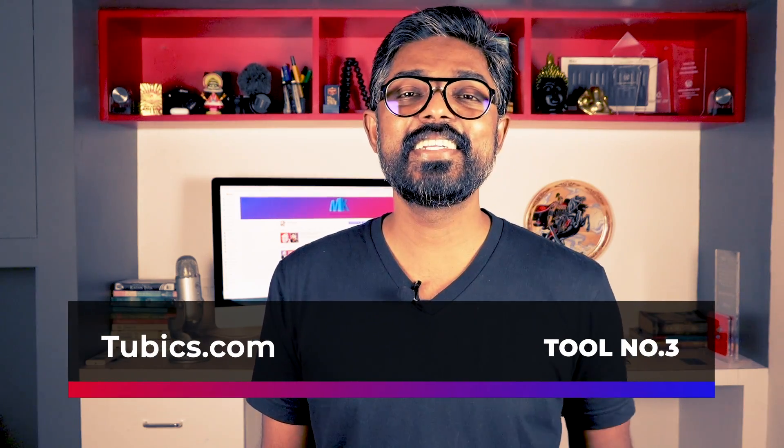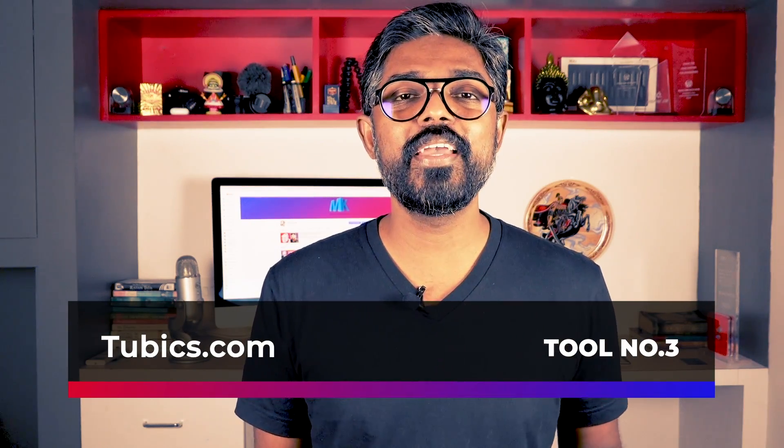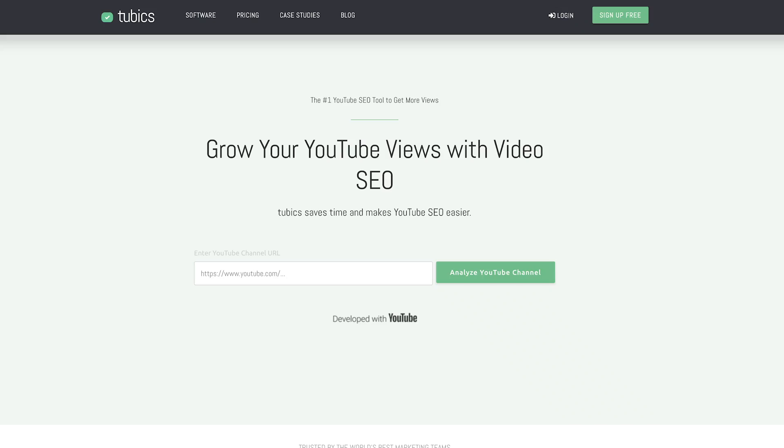Tool number three is called Tubix.com. This tool finds out what is wrong with your YouTube channel. Many of us think we're doing the right thing by just uploading great content, but that's not enough — you need to get your basics right so your content gets the push it needs. Just give it your channel URL, and it will do a free scan and tell you what to fix. Anyone can use it and it's super easy. The link is in the description.